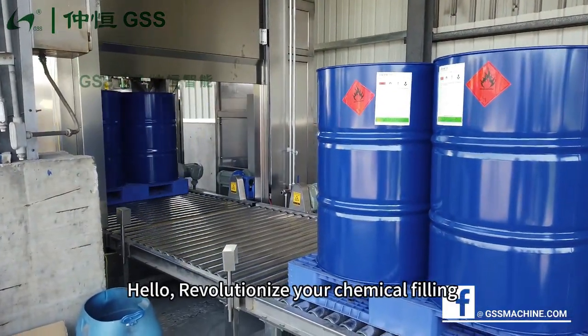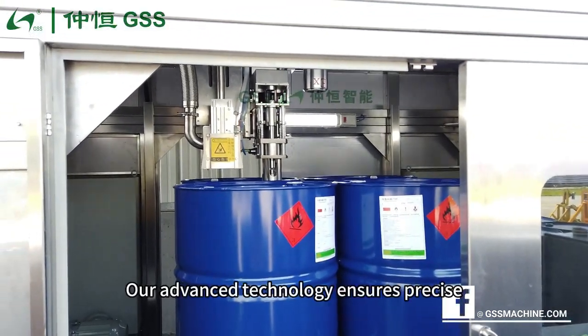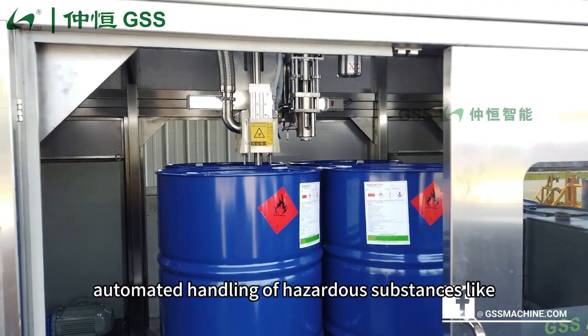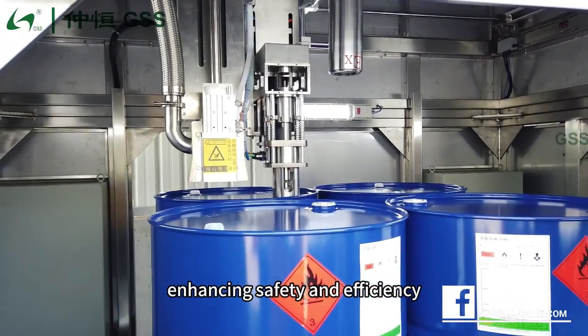Hello. Revolutionize your chemical filling with GSS Smart Liquid Filling. Our advanced technology ensures precise, automated handling of hazardous substances like tetrahydrofurin, enhancing safety and efficiency.